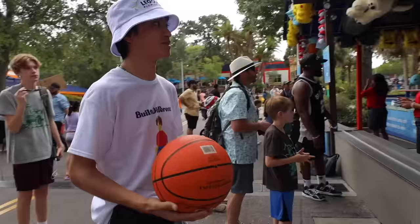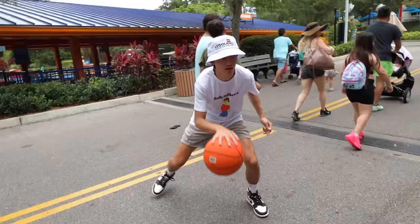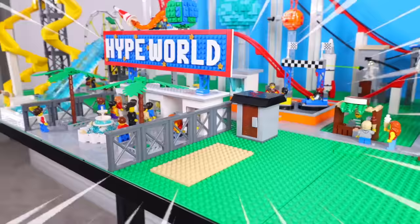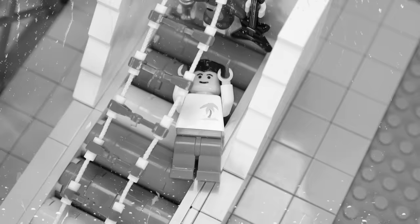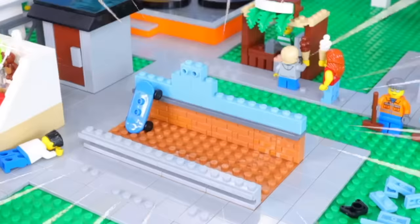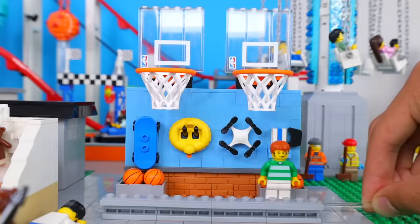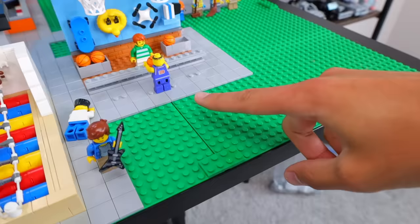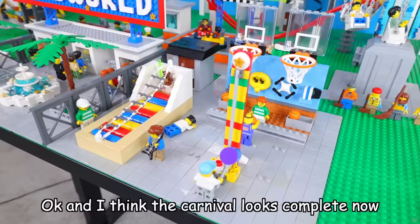When I was at Legoland, I also tried carnival games, like basketball. We have one final empty section of the park left, so what if we fill it with carnival games? Starting with one where you have to climb to the top of a rotating ladder without falling off. Next to that, I'm gonna build a basketball game where you can win four different prizes, including a PlayStation 5 — but obviously it's a carnival game, so the chances of actually winning are extremely low. And the final carnival game is the strength tester, where you hit a plate and try to see how high you can make the piece go. I think the carnival looks complete now.